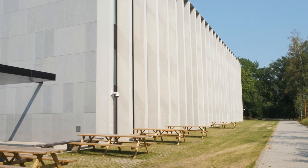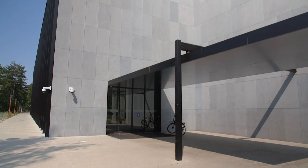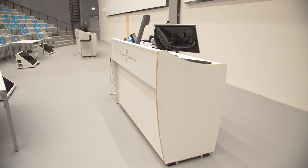The CUBE building is the newest building on our green campus. This building owns the biggest lecture room of Tilburg University. During your student career, you will definitely have a lecture or event in this lecture room.